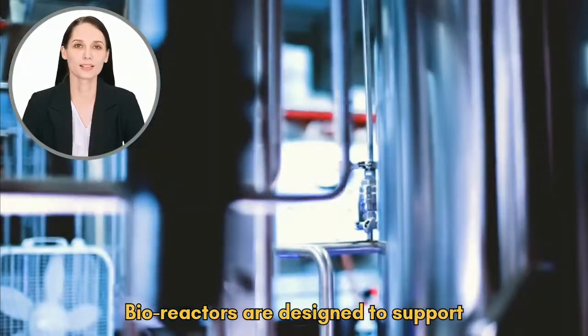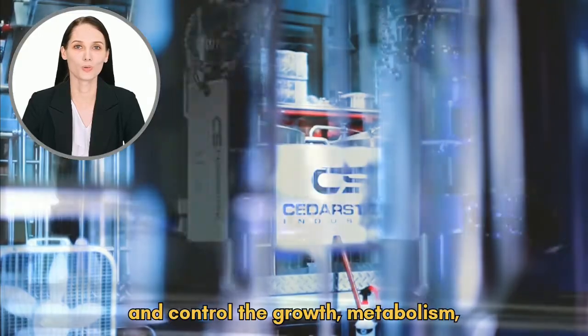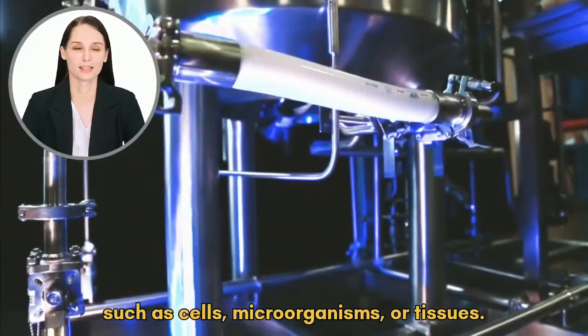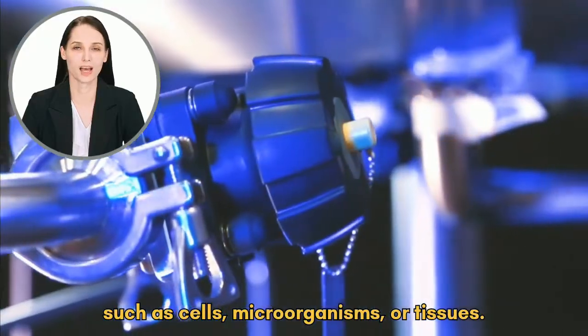Bioreactors are designed to support and control the growth, metabolism, and functions of living organisms, such as cells, microorganisms, or tissues.